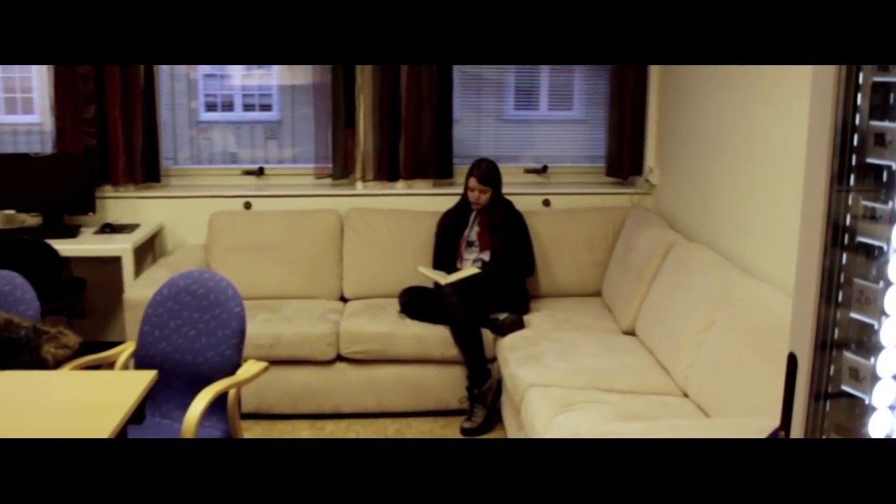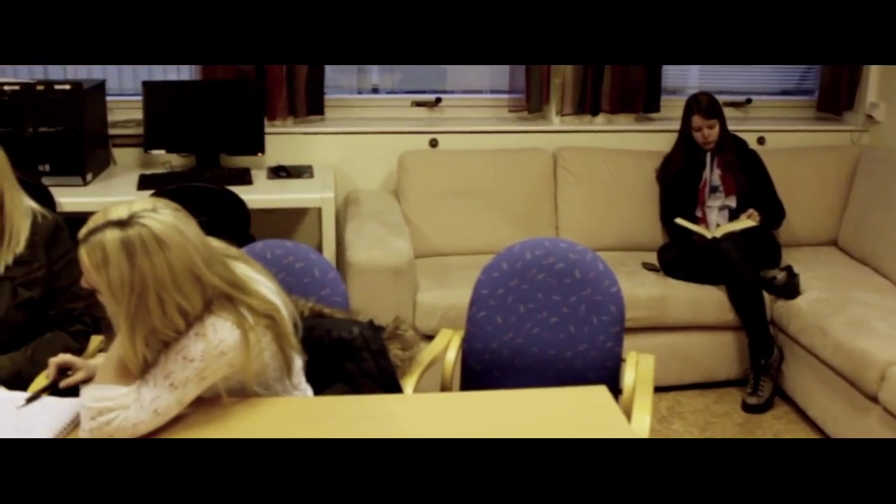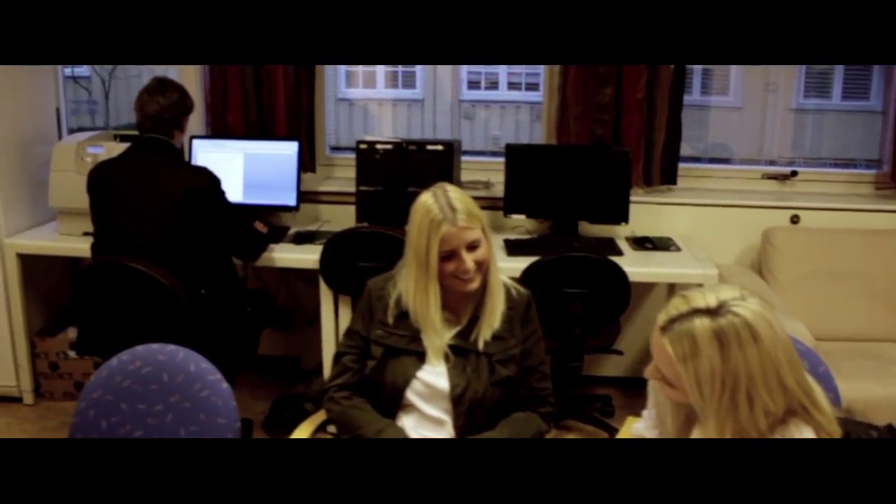This is the student lounge. Here you have a sofa where you can relax on. You also have some tables where you can participate in group work, and behind there you have some computers that are free at your disposal.